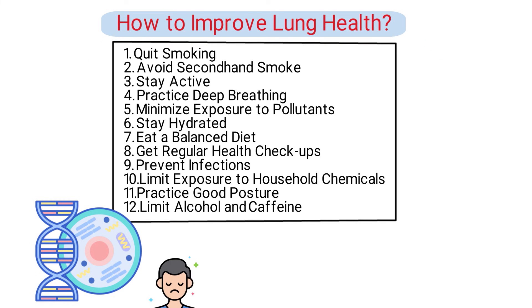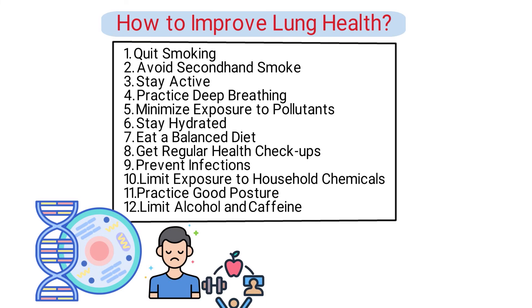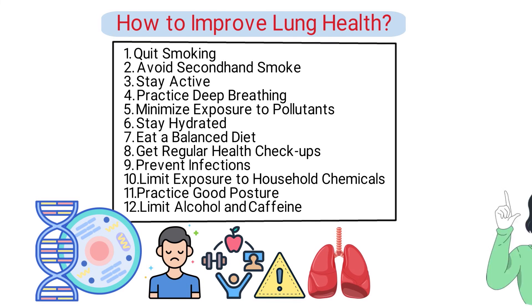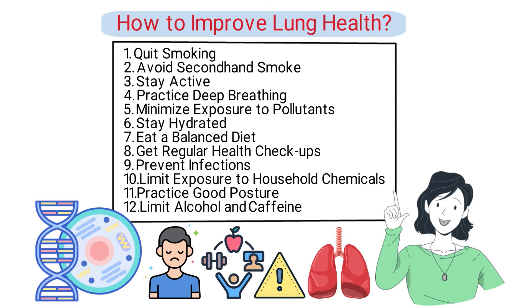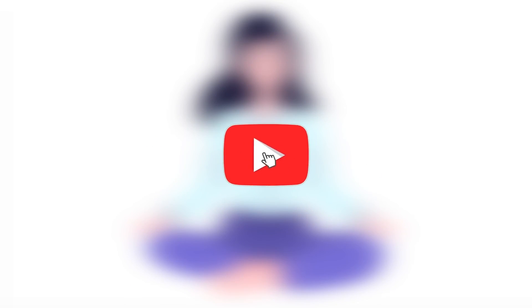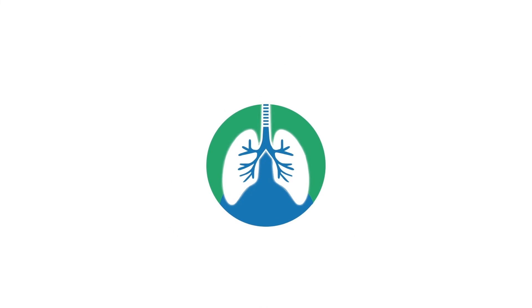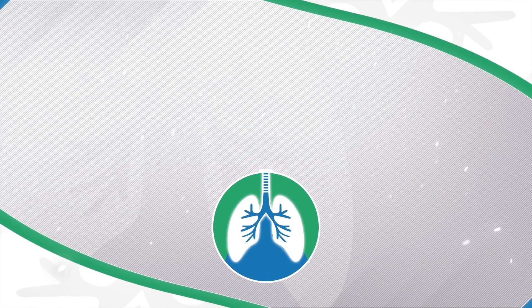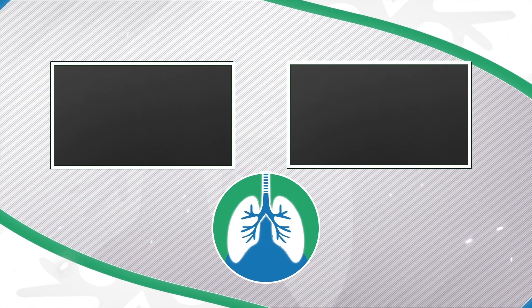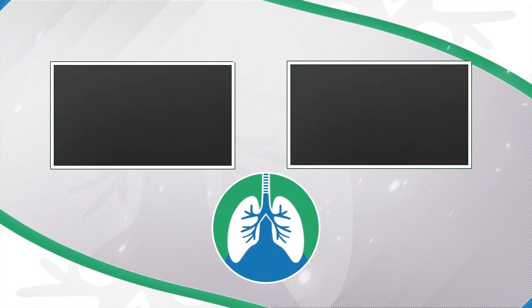While some factors impacting lung health like genetics are beyond our control, lifestyle choices play a crucial role in maintaining and improving the health of our lungs. Incorporating these strategies and being proactive can significantly promote better overall respiratory health. If you want to support the channel, please like and subscribe. This video is for informational purposes only — we're not doctors. Thank you so much for watching. Have a blessed day, and as always, breathe easy, my friend.